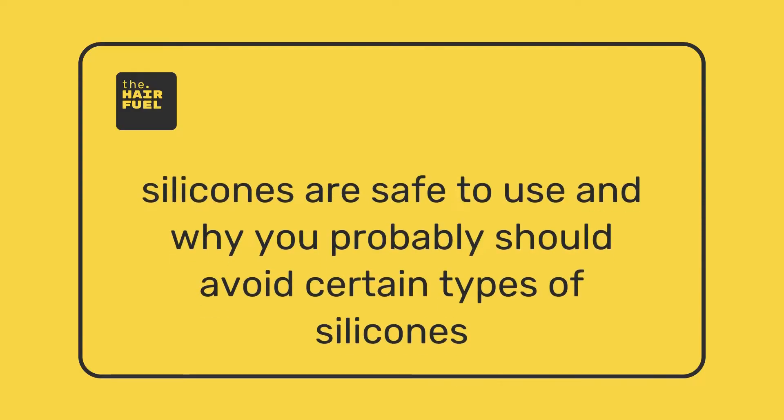Today we're going to talk about why certain silicones are safe to use, why you probably should avoid certain types of silicones when shopping for your hair care products, and we'll be mentioning the specific names of silicones that are safe to use.